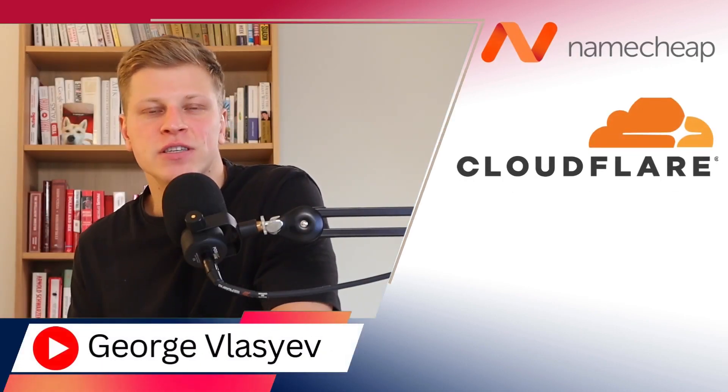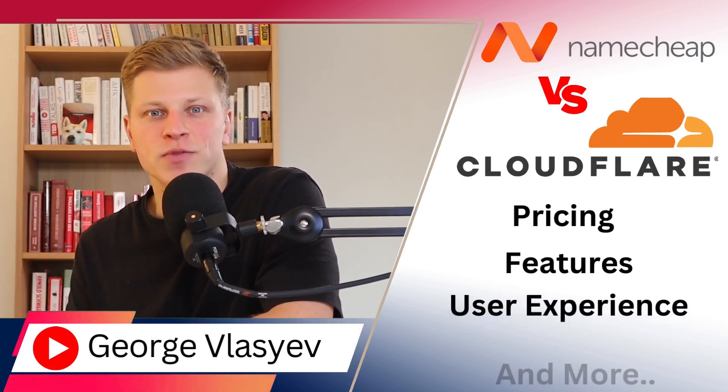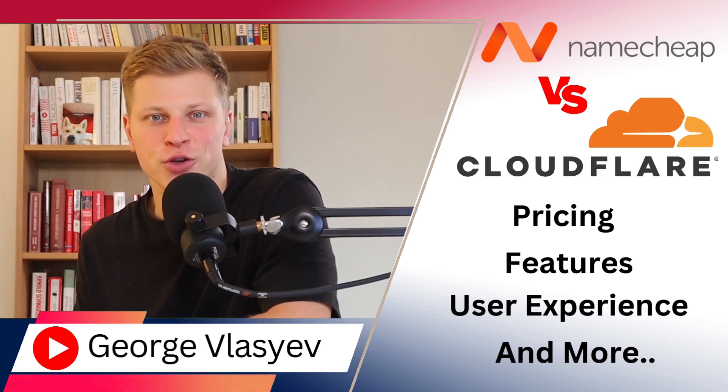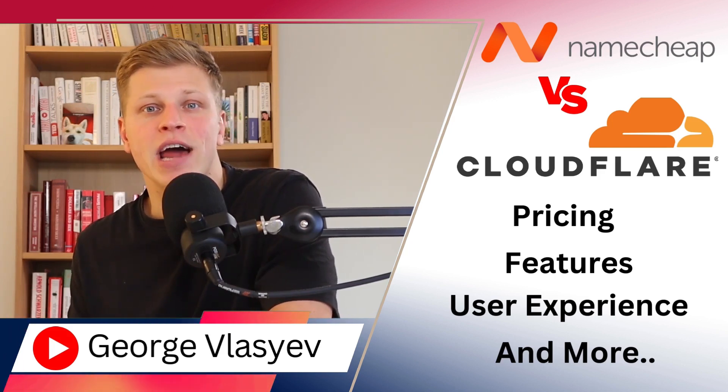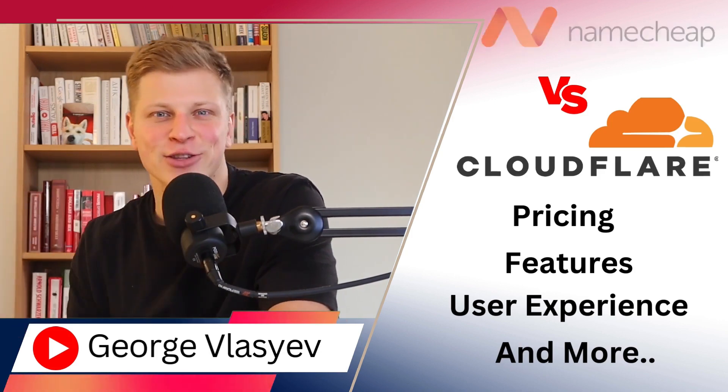In this video, I'm going to compare Namecheap versus Cloudflare. We're going to compare each company in terms of their pricing, features, user experience, and more. By the end of this video, you're going to have a better understanding of which one is best for you. If you would like to sign up to either Namecheap or Cloudflare, make sure to use my links down in the description. With that in mind, let's get right into it.